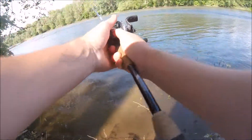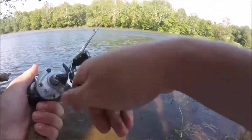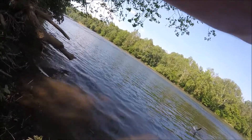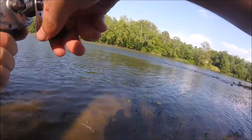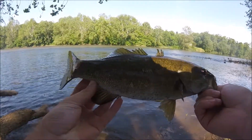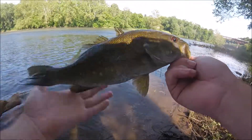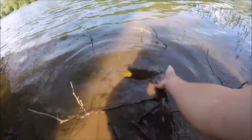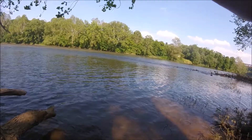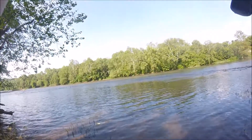I know they haven't been fished too much yet, so we're gonna see what we can do out here. There's another one — yeah baby! Another one on the yellow chartreuse white spinnerbait. This one's probably about 15-16 inches — another nice one. Right now I'm just fishing right off this current, sitting in that slack water not too far from the rapids.